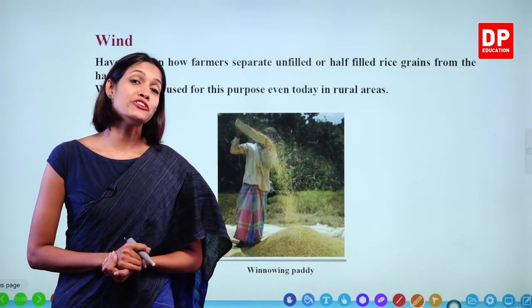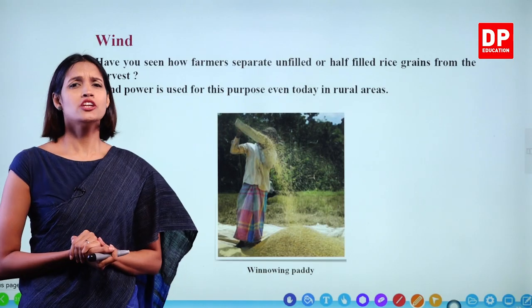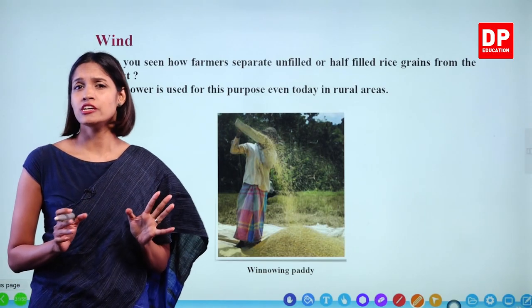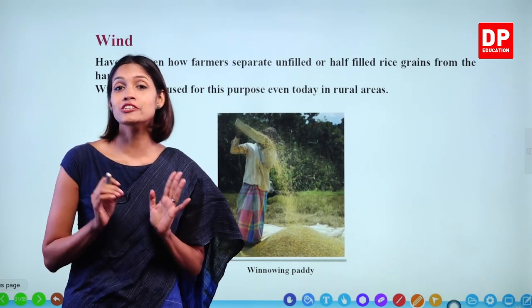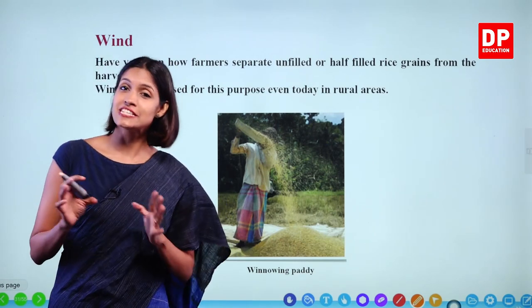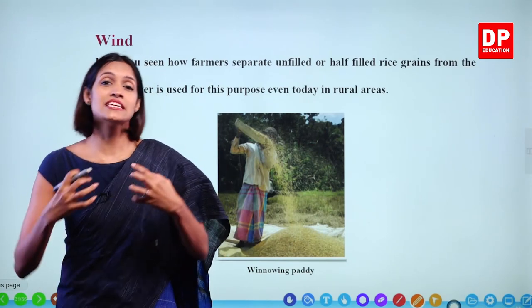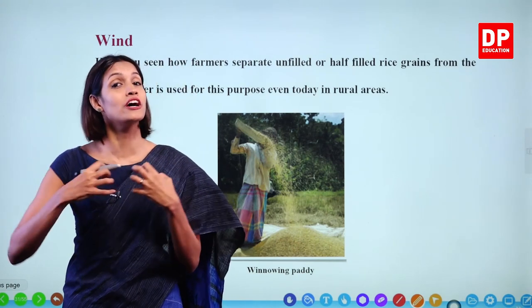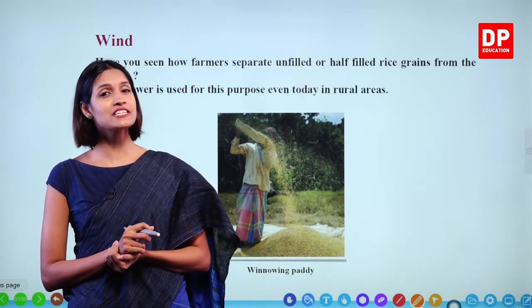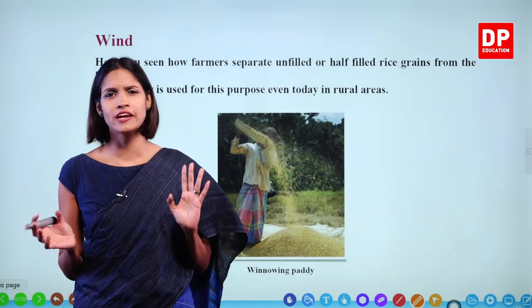Right children. Now we are going to discuss about wind as the next energy source. We are all familiar with wind. Remember we made the wind propeller and made it work using the energy contained in wind. It means energy is contained in wind, therefore we can use this energy to do our day-to-day activities. So what are the other uses of wind energy in our day-to-day activities?